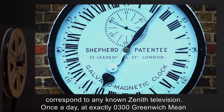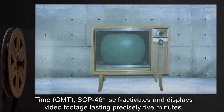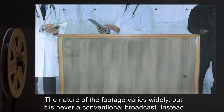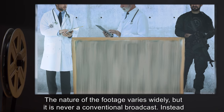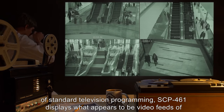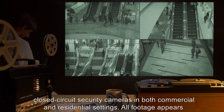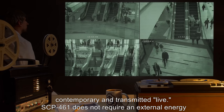Once a day, at exactly 0300 Greenwich Mean Time, or GMT, SCP-461 self-activates and displays video footage lasting precisely 5 minutes. The nature of the footage varies widely, but it is never a conventional broadcast. Instead of standard television programming, SCP-461 displays what appears to be video feeds of closed-circuit security cameras in both commercial and residential settings. All footage appears contemporary and transmitted live.